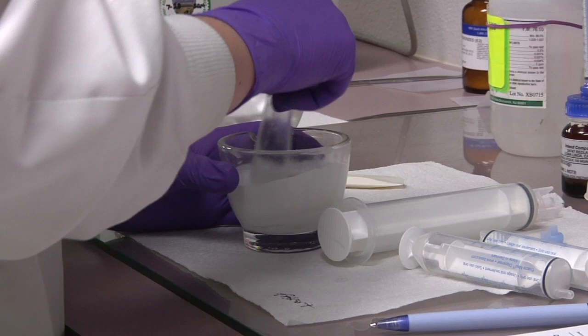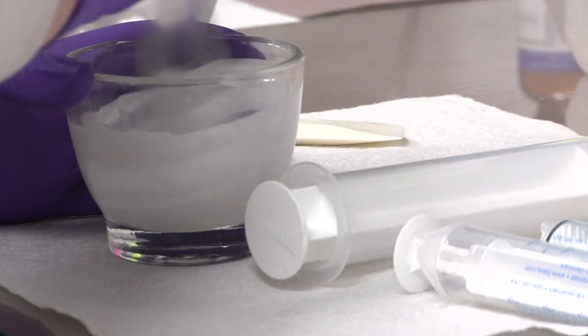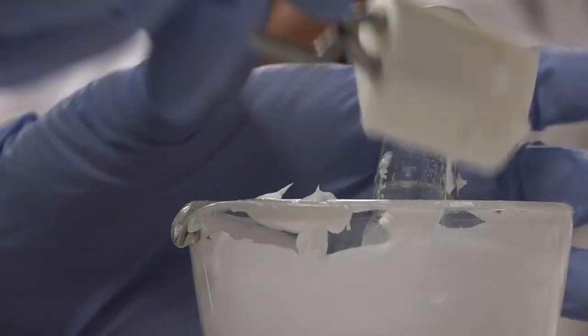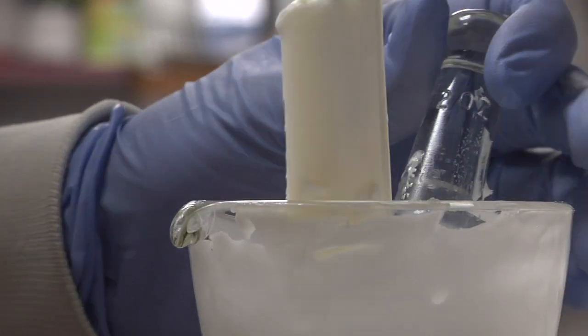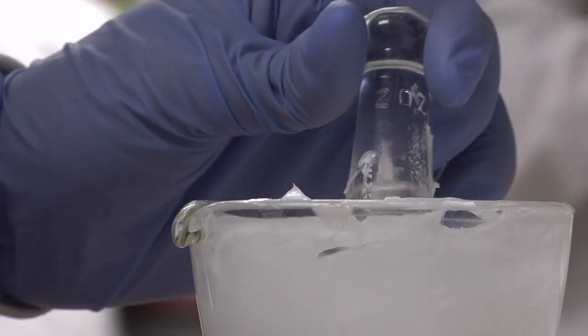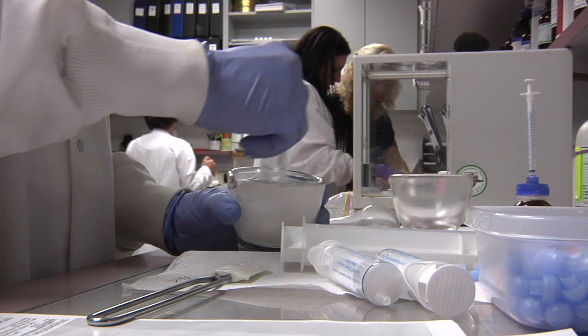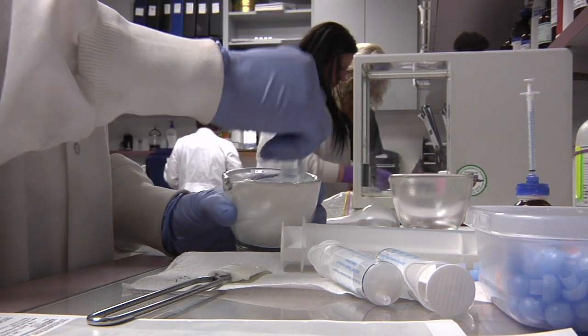We also do veterinary medications. In fact, one of our favorite veterinary patients is a French bulldog named Yoda. Here, Melissa is putting together a cream that has estrogen, progesterone, and testosterone in it. We started off with our powders — the progesterone and testosterone — then she added a solubilizing agent to help create a nice smooth cream, which is what she has right there.